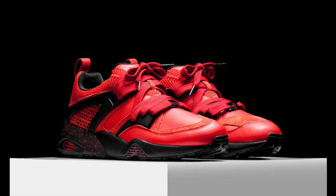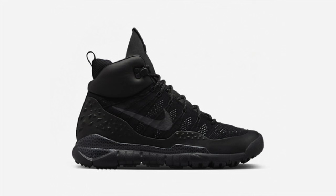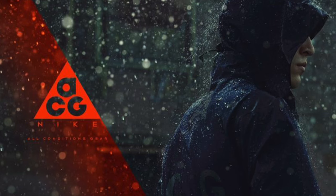Nike Lab's ACG Winter 2015 collection released this Thursday, December 3rd. A full collection of apparel released alongside a new footwear silhouette, the Lupinic Flyknit SFB, a heavily modified version of the Flyknit Chukka. A majority of the collection is still available, with a link to purchase in the description.